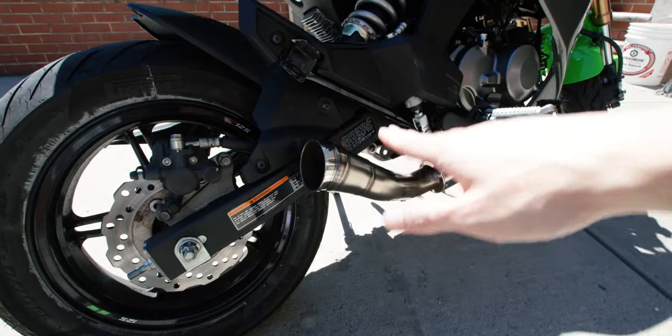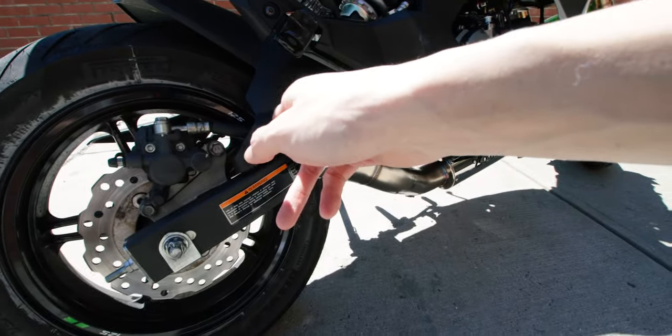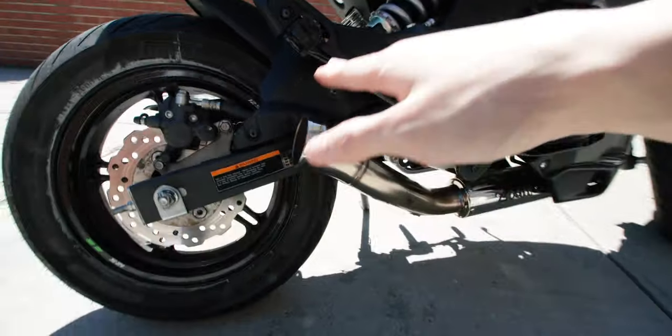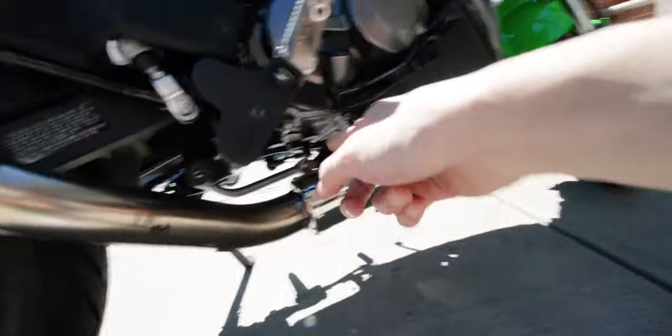When I was riding today I noticed the exhaust was sitting so much lower. I have a burn mark on my fairing and it wasn't touching the burn marks — it was sitting below them. Something was definitely wrong, so I pulled over at a gas station and looked underneath.